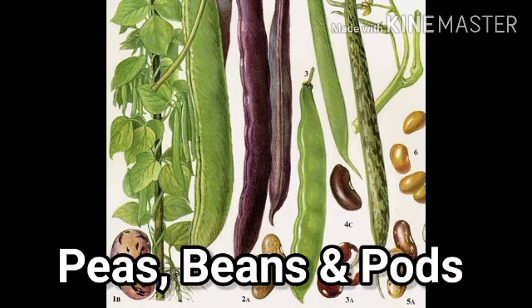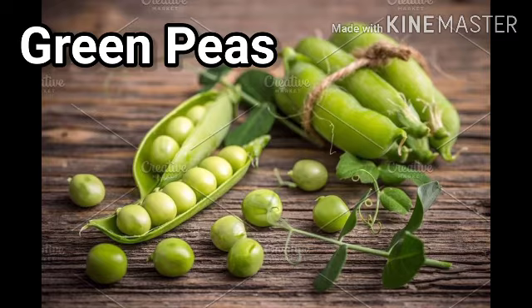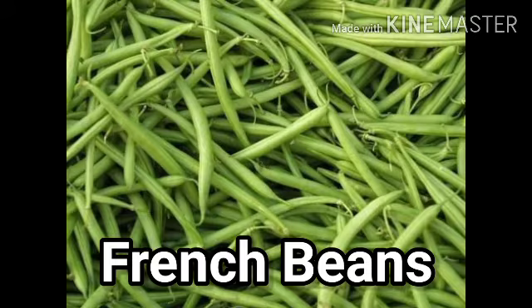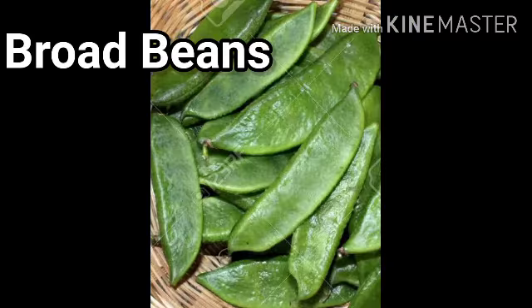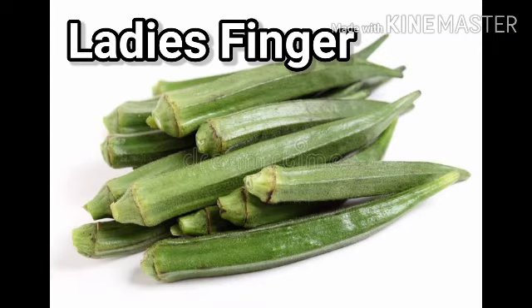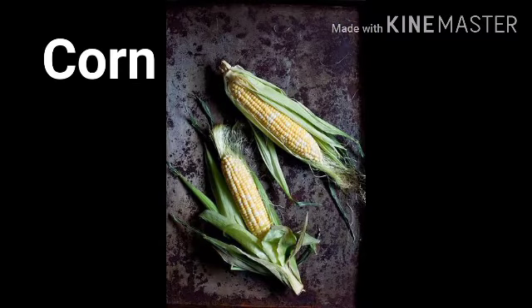Peas, beans, and pods. These vegetables are full of proteins. They are green peas, winged beans, french beans, lima beans, cluster beans, broad beans, and long beans. Ladies fingers, drumsticks, and corn are some of these vegetables.